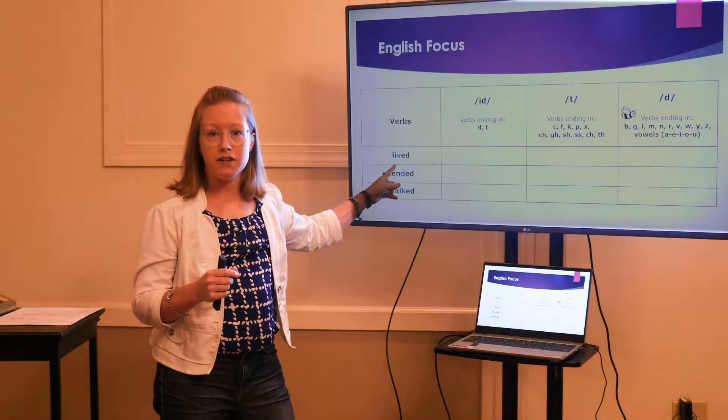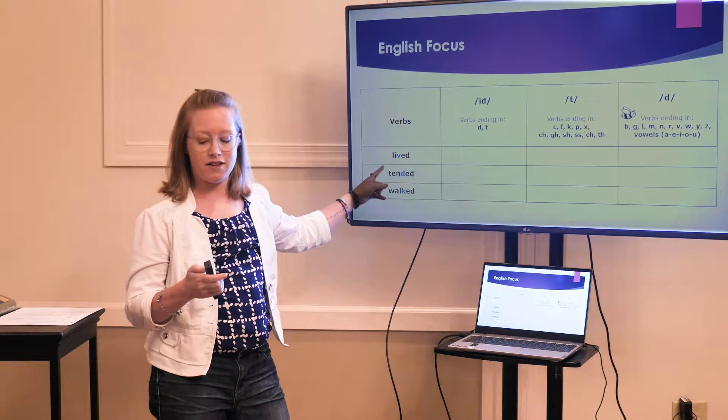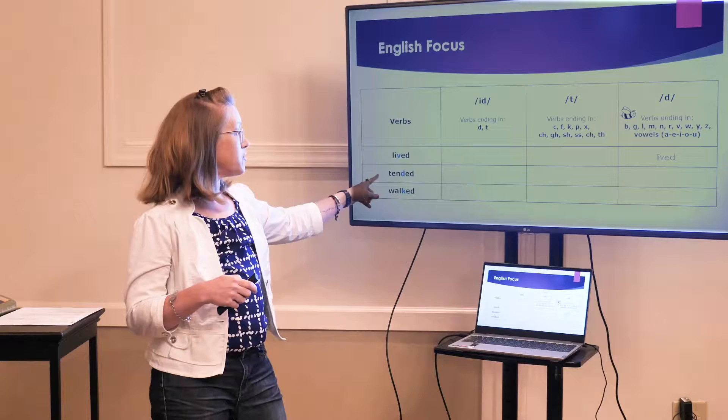First word: Lived. Where does it go? Did you pick /d/? That's correct. Lived. Next word.